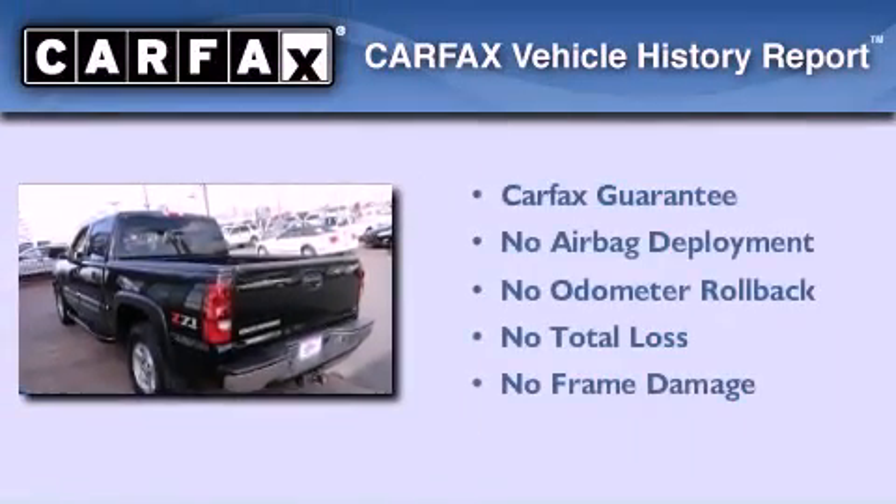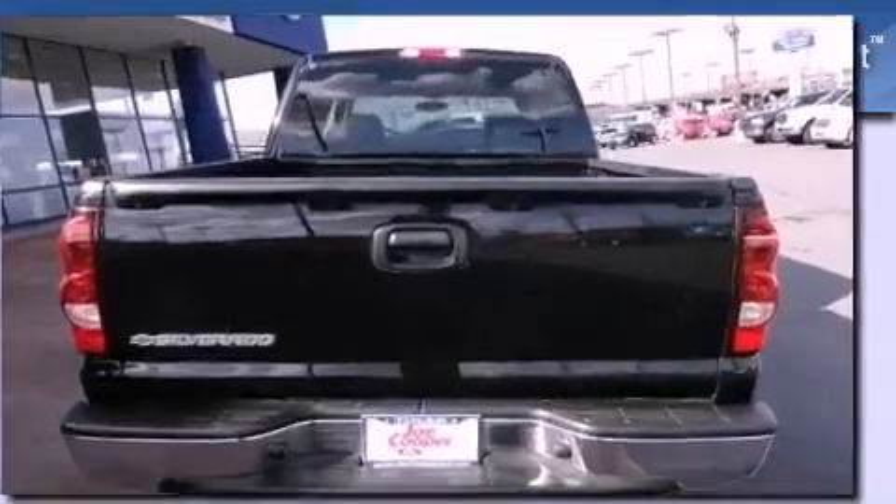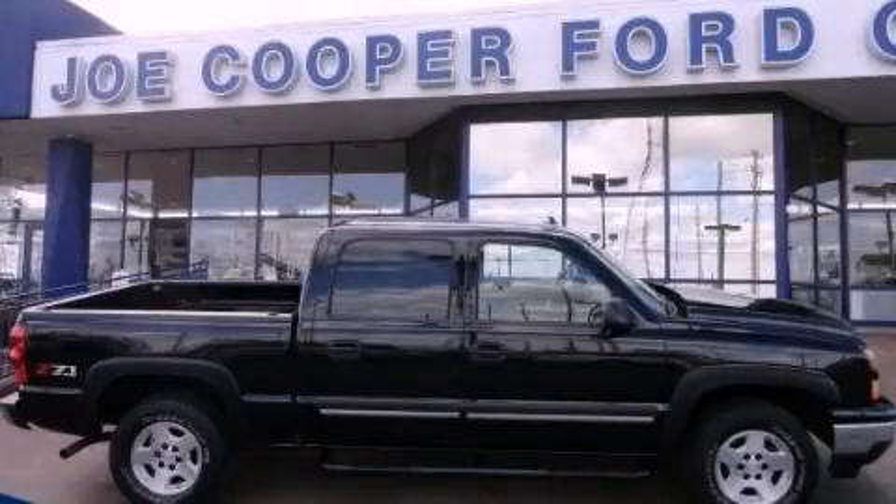Not to mention that this Chevrolet qualifies for the Carfax buyback guarantee. This automobile won't last long at this price — call and arrange a test drive now.